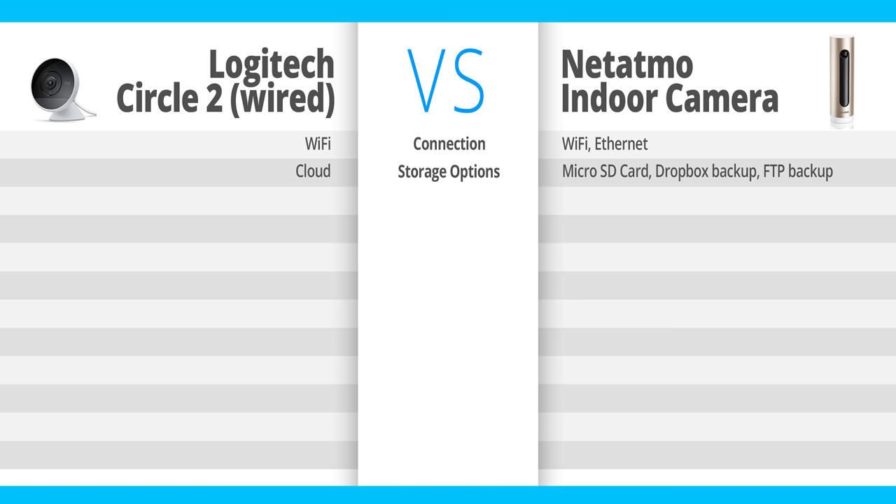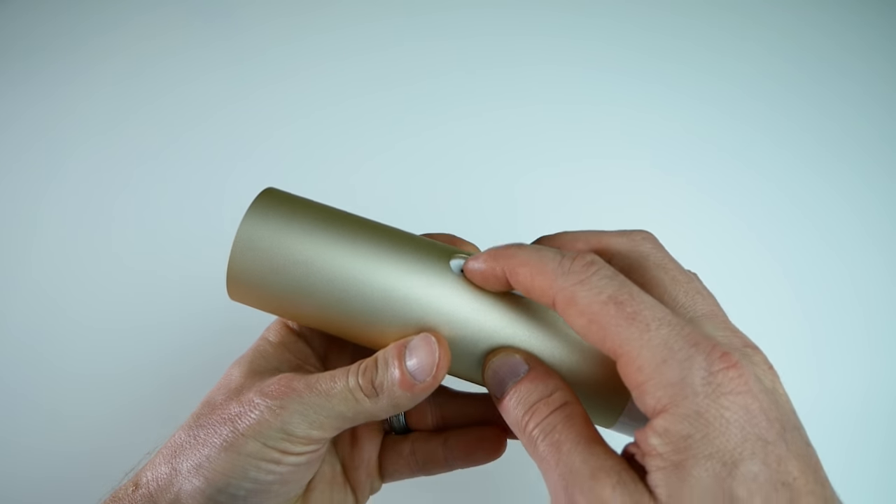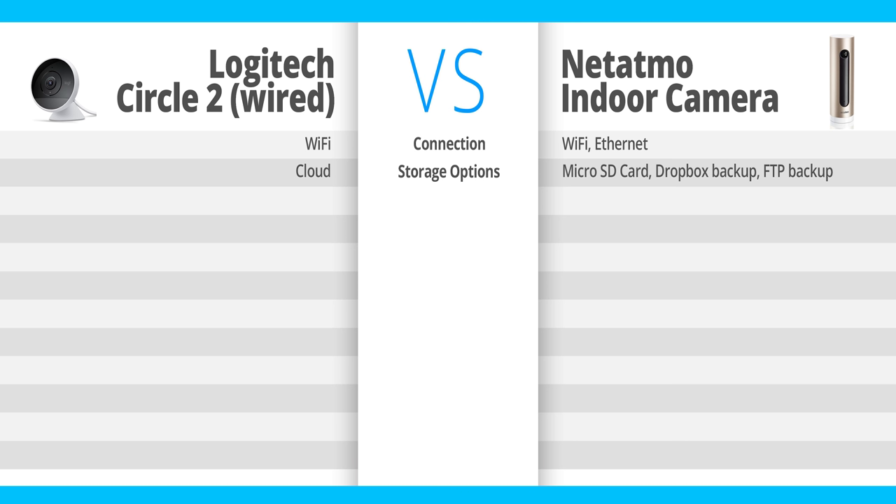Next, video storage options. The Circle 2 does not have any internal storage — you have to record your footage to the cloud, either through their app or HomeKit Secure Video. The Netatmo indoor camera features onboard storage with no required cloud storage — that's another plus for Netatmo. It features a micro SD card where footage is stored locally, and they also give you the ability to store footage on your own personal Dropbox cloud or your own FTP server. So they're giving you great local and personal cloud storage options.